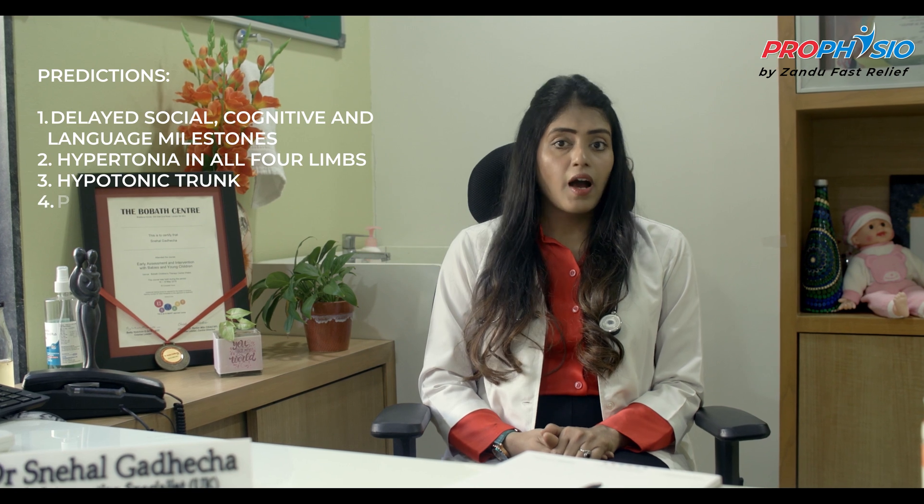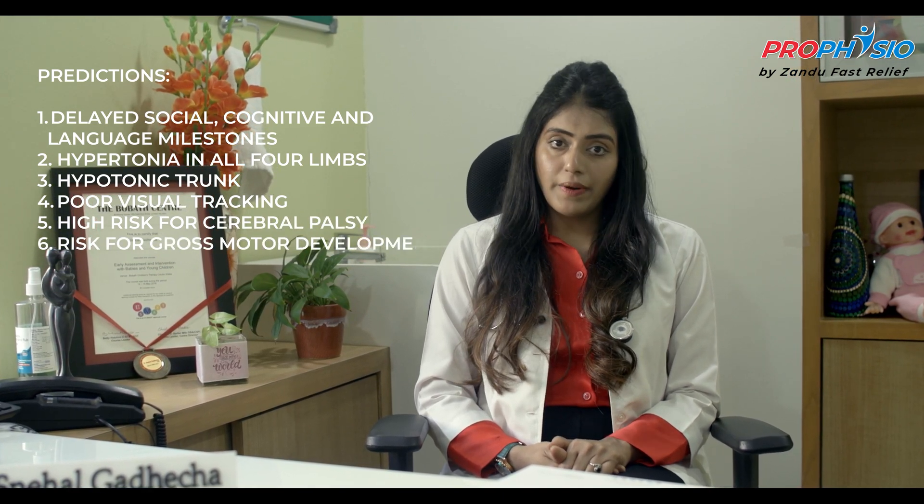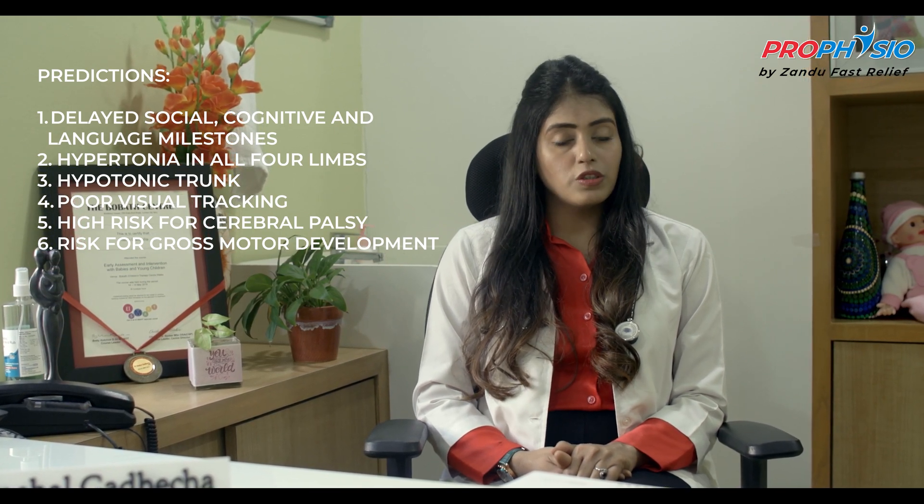In his neurological assessment, HINE showed hypertonia in all four limbs, right more than the left, hypotonic trunk and poor visual tracking. His HINE scores indicated high risk for cerebral palsy. His developmental assessment on Bayley Scales also showed at risk for gross motor development.